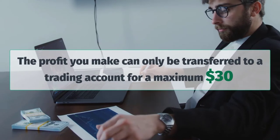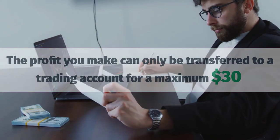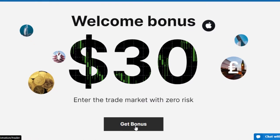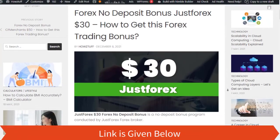I think you should get to know about these things before watching this video. The profit you make can only be transferred to a trading account for a maximum of $30. So apply for this bonus only if you're okay with that. Let's move on and get into more details.